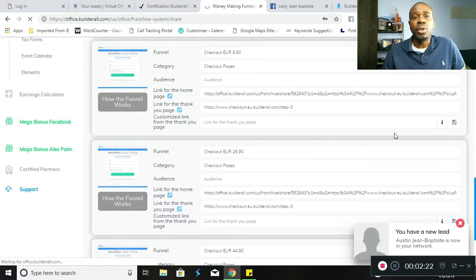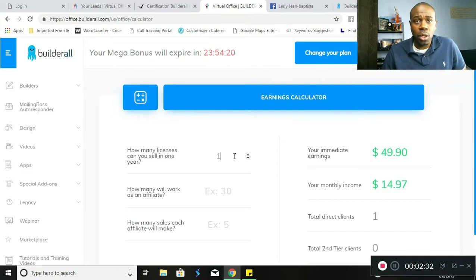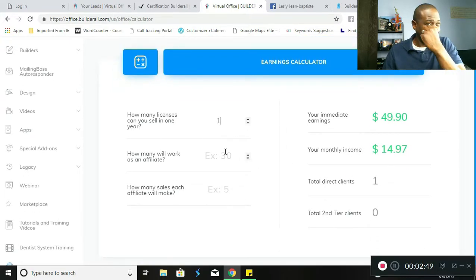Let's take a look at the earnings calculator within the Builderall back office. We can see that Builderall pays 100% commissions on every sale, so your immediate earnings on one sale is going to be $49.90, and the monthly recurring income will be $14.97, which is 30%. Builderall pays on two levels, so if you were to get one person to sign up, on the second level it would also pay out 30%. As you can see, this can ramp up quite quickly.